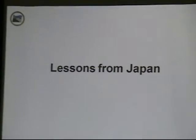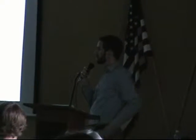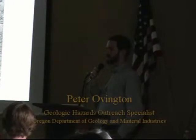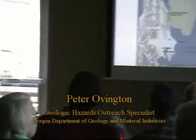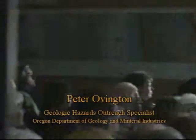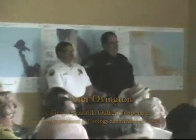Peter is going to cover lessons from Japan. How many of you were here in Warrenton about two years ago when Japan's earthquake happened? Yeah, there was a little bit of panic — some of it warranted, and some of it probably not. So let's talk about that.